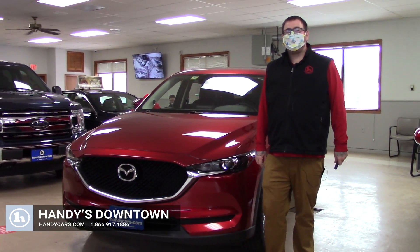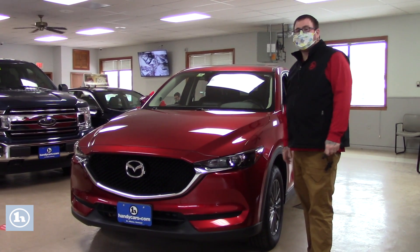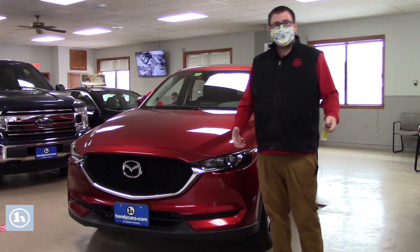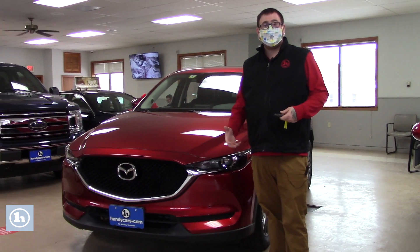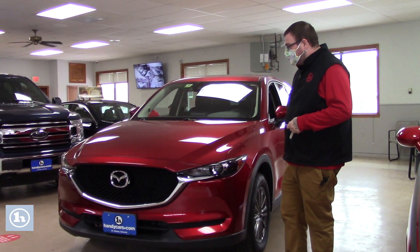Hello Sally, Nick Lambert here from Handy's Downtown. Thank you so much for your inquiry on this 2017 Mazda CX-5 that we have here. I know you had spoken with Logan yesterday and he asked me to make a quick walk-around video just to introduce myself and go over a few features of the vehicle with you.